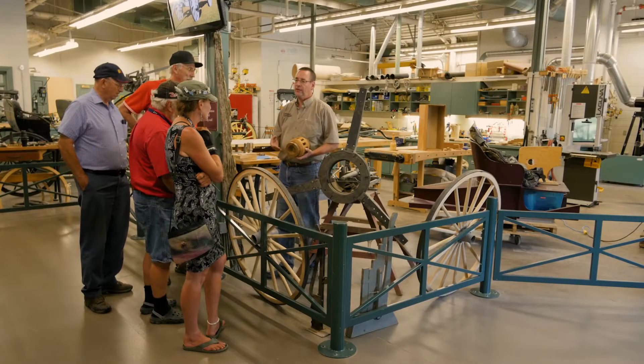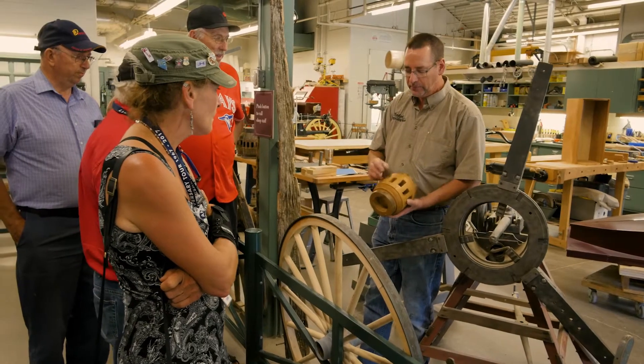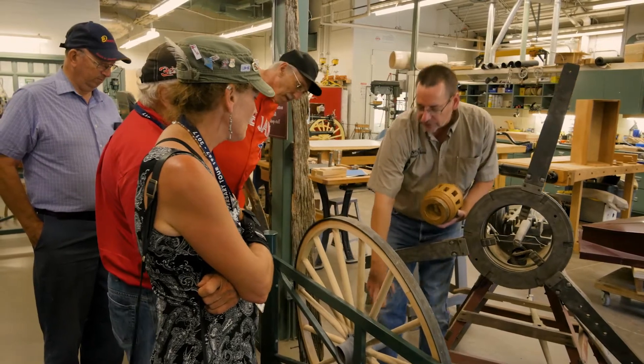The restoration shop here at the Remington is kind of unique in the museum world in that our facility is available for public viewing. We have a viewing gallery and we do demonstrations, and people can come and watch the vehicles being restored.